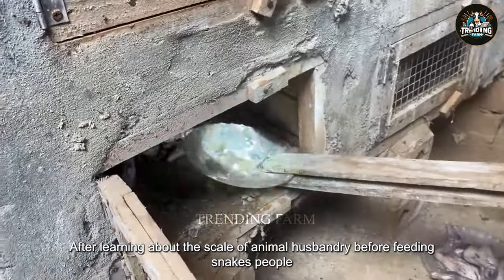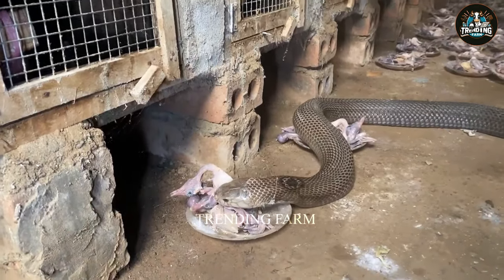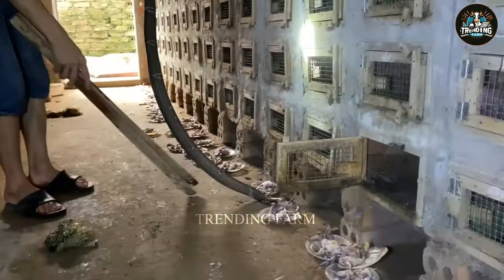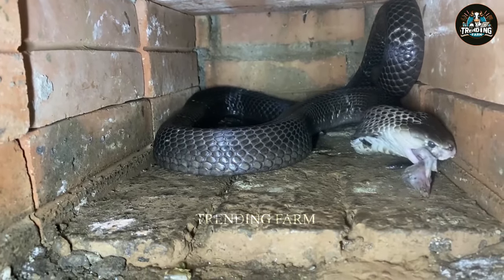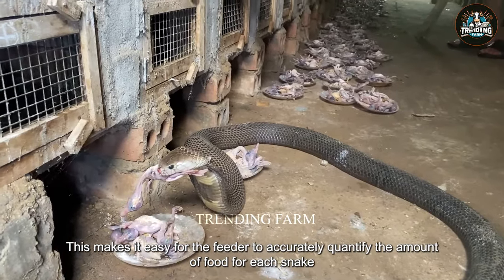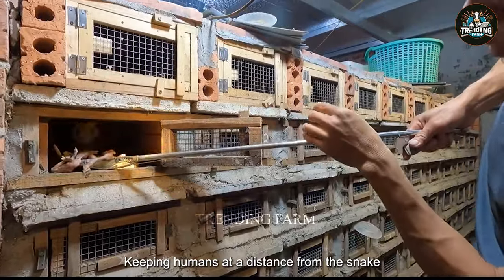After learning about the scale of animal husbandry, before feeding snakes, people often wear flashlights on the top of their heads to easily observe and approach them in dark environments. Wearing a flashlight helps prevent attacks from snakes, especially when they are ready to hunt. When feeding, people often wear glasses to protect their eyes from any possible snake attacks. Food is usually prepared in small plates, each plate holding about three ducklings. A pick stick is used to place each plate of food into the cages, keeping humans at a safe distance from the snake.